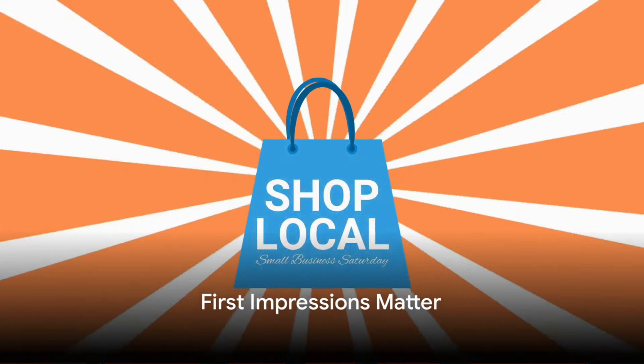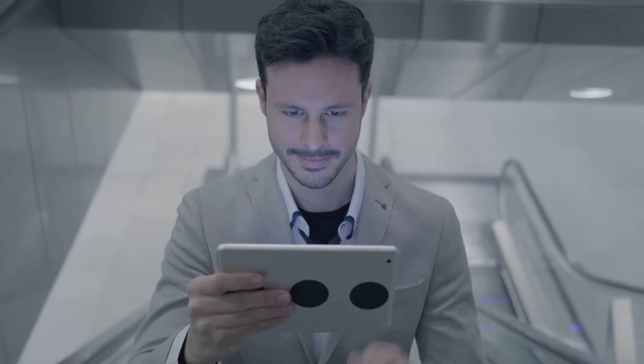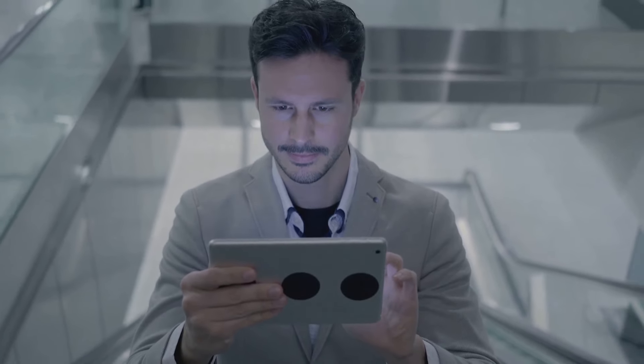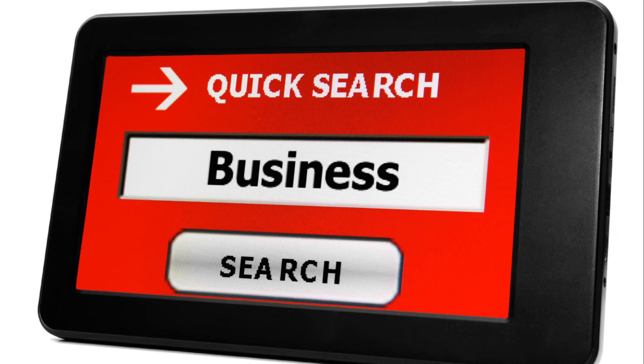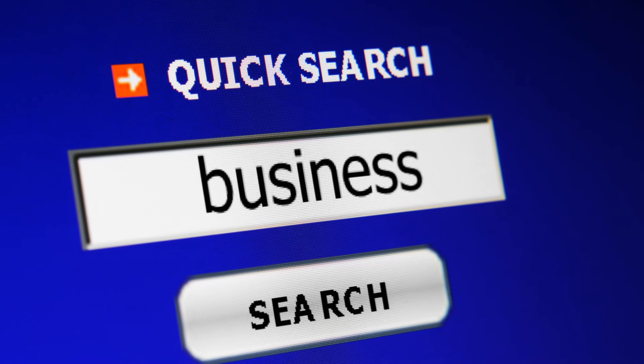Next up, first impressions matter. When potential customers come across your business on Google, the information they see is essentially their first impression of your business. A complete and accurate GMB profile can make your business appear more professional and trustworthy.